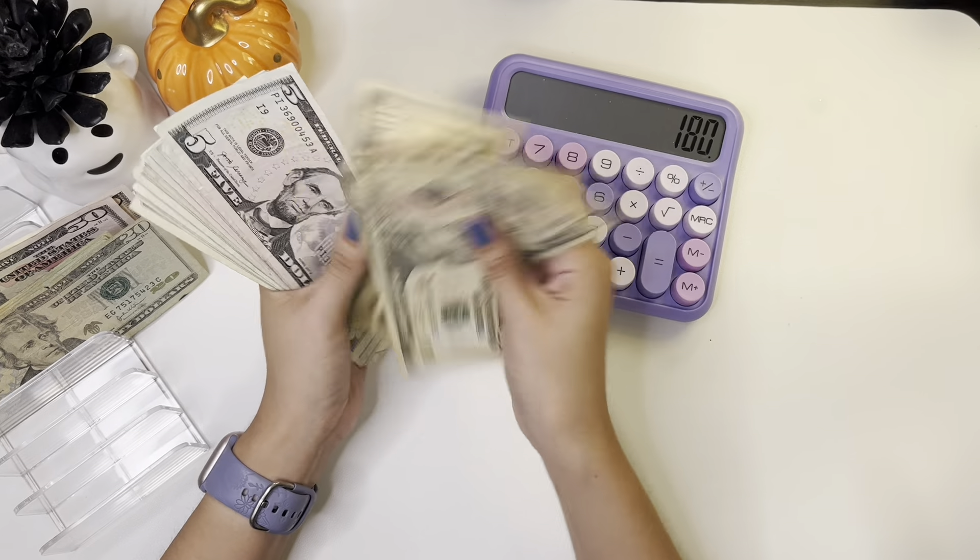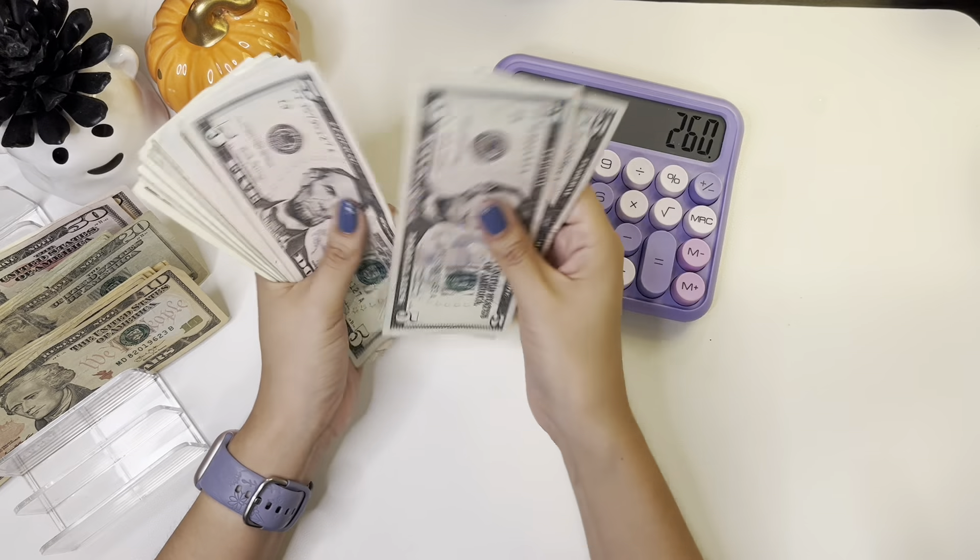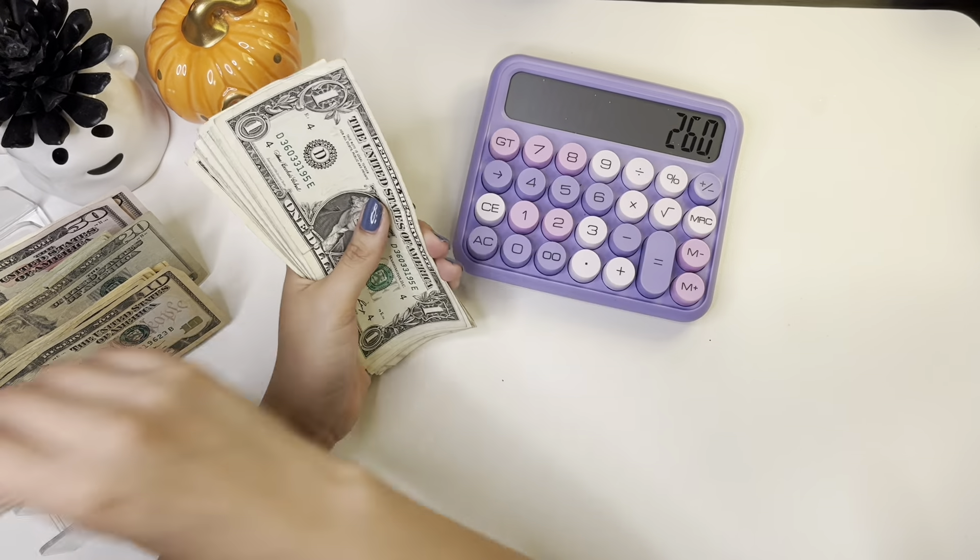$20, $30, $40, $50, $50, $70, $80. $10, $15, $20, $25, $30, $35, $40, $45, $50, $25, $60.